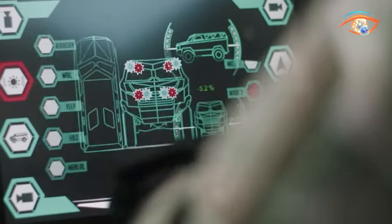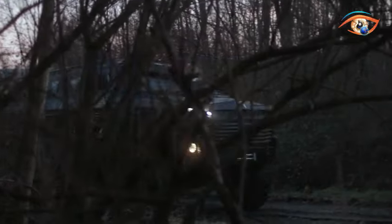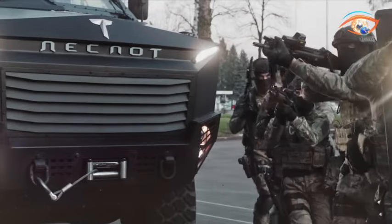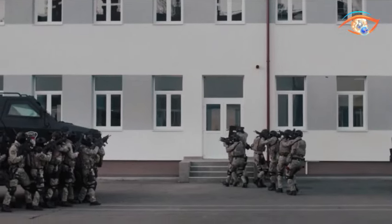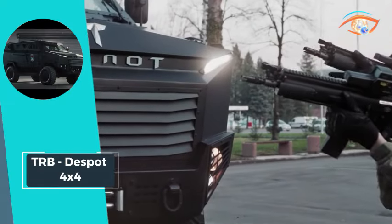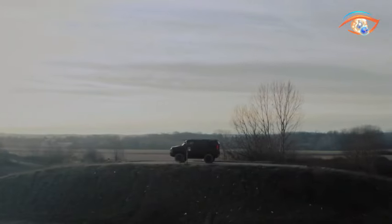With a maximum speed exceeding 120 km per hour, it conquers gradients of 50%, lateral gradients of 30%, vertical obstacles of 0.5 meters, and fords up to 1.1 meters, showcasing an approach angle of 40 degrees and departure angle of 43 degrees. The TRB DESPIT 4x4 stands as a versatile and robust off-road solution, offering exceptional performance across various terrains and securing a competitive position in its class.